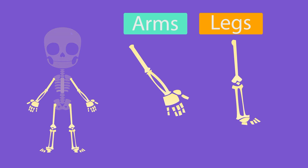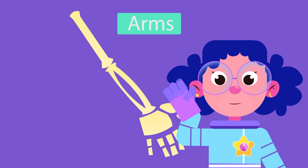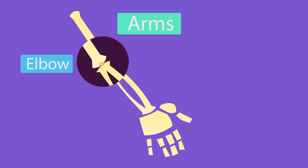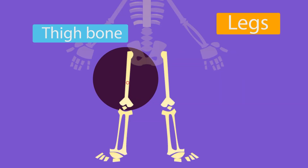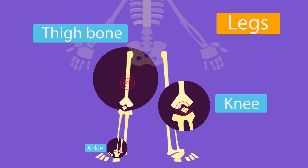I'm sure you want to know about the arms and the legs, so let's start with your arms. Most people have two but there are people who are super awesome with just one arm too. Attached to your arms are the elbow, wrists and hands. In your legs, you have a thigh bone, knee and the ankle.